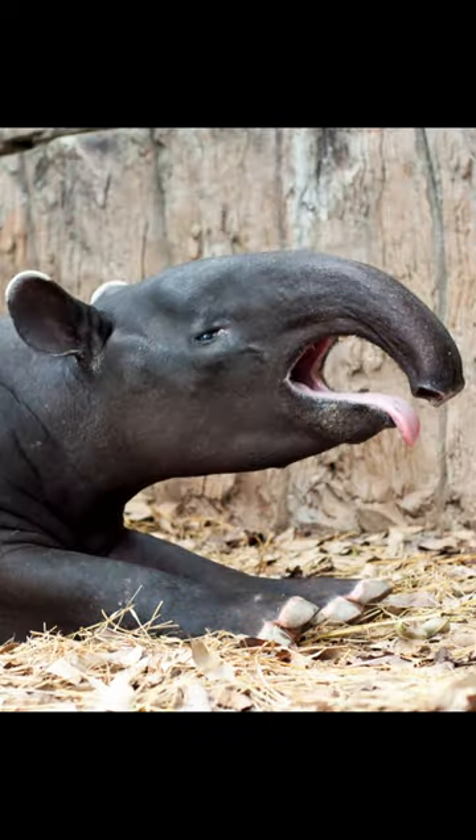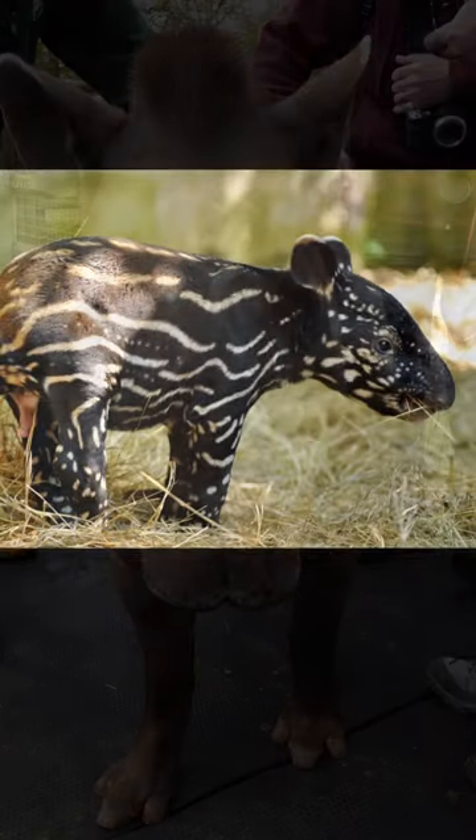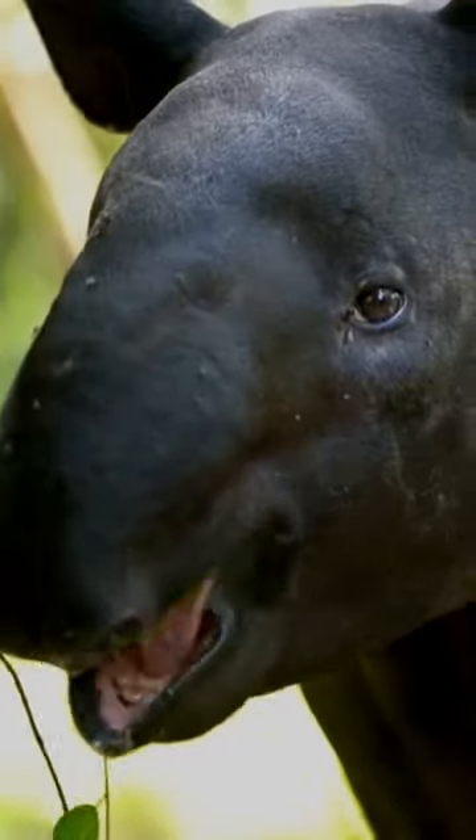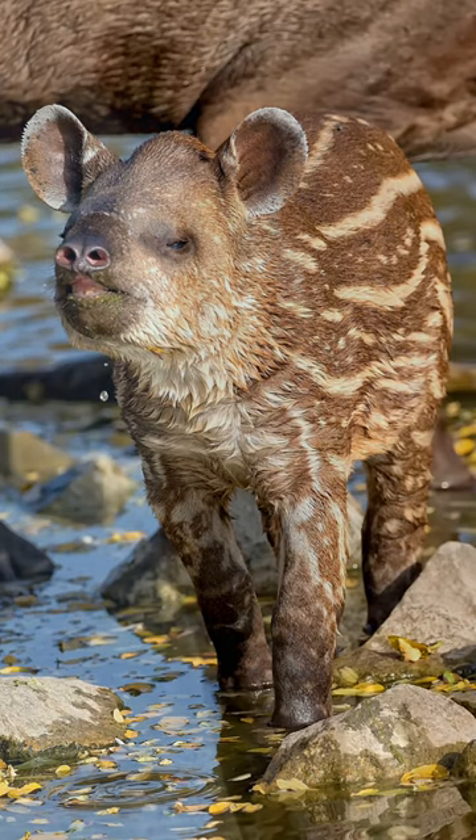Tapirs have a unique appearance with a stout body, short legs, and a long, flexible snout known as a proboscis. This proboscis helps them grab leaves, fruits, and other vegetation.